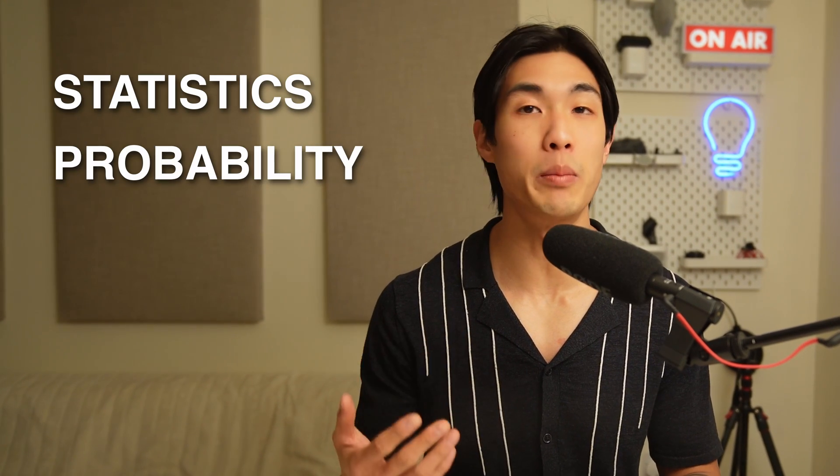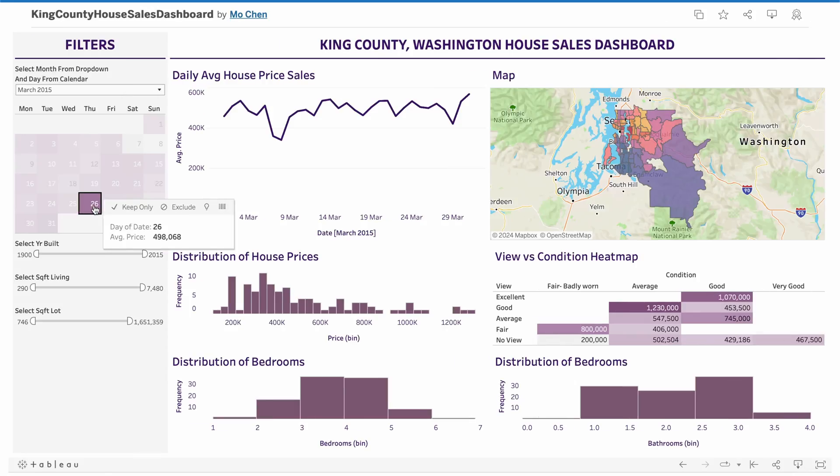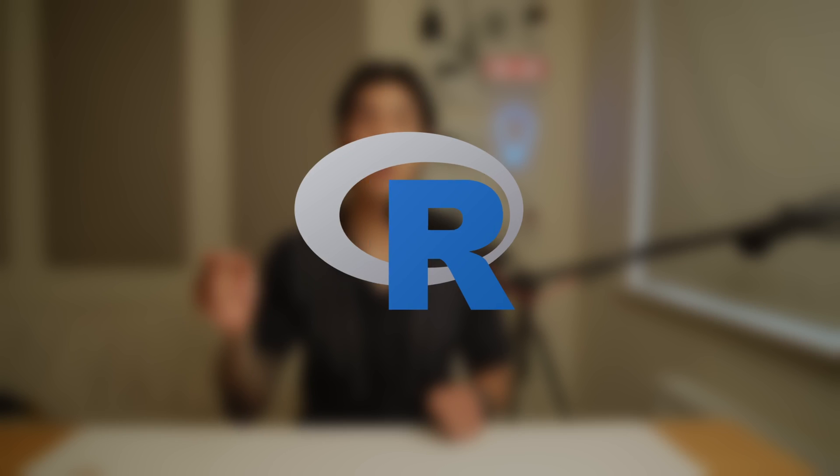The core analytical skills you want to focus on would be around the topics of statistics and probability, and the core technical skills would be spreadsheets like Microsoft Excel, SQL, a data visualization tool like Tableau or Power BI, and a programming language like Python or R.